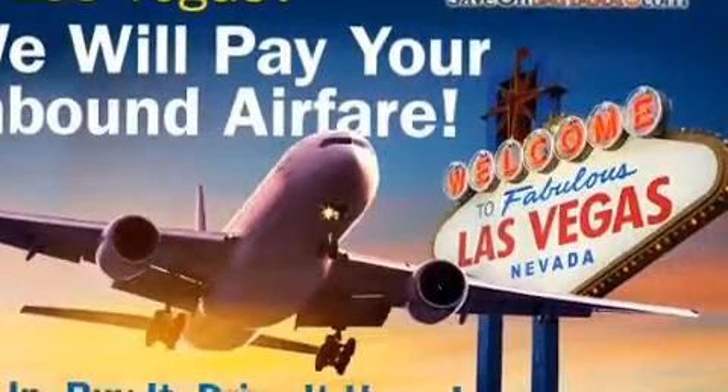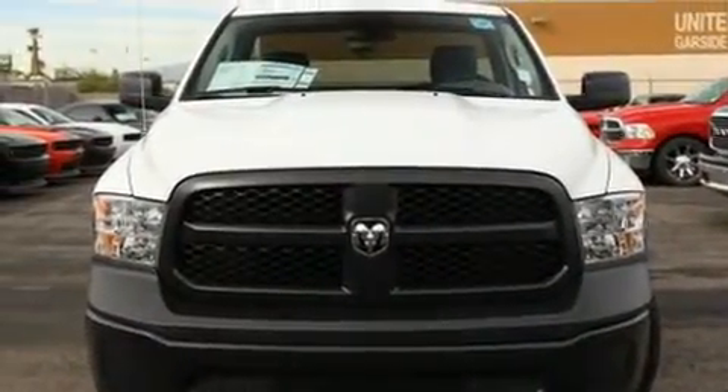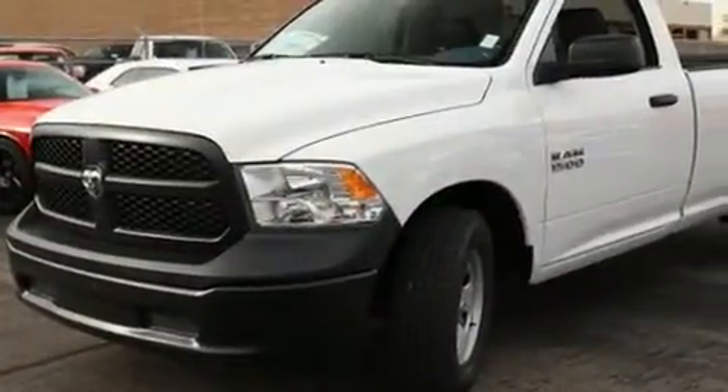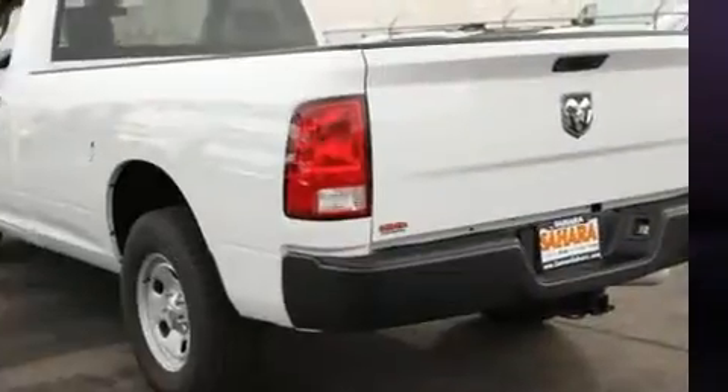Introducing the 2017 Ram 1500. This two-door, three-passenger truck offers the features and options for which you've been searching. Smooth gear shifts are achieved thanks to the refined six-cylinder engine, providing a spirited yet composed ride and drive.